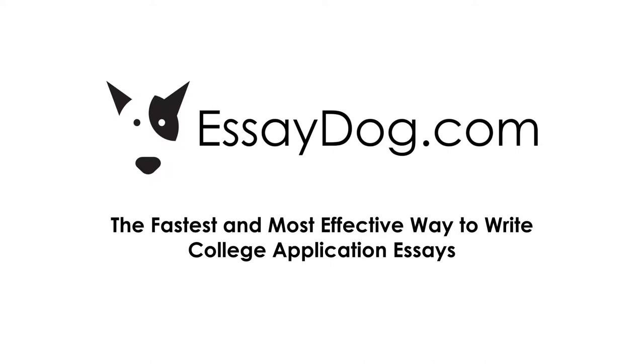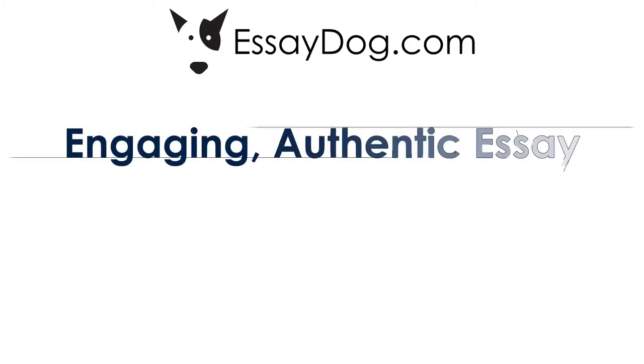Hi, this is Howard Reichman. I'm the president of Essay Dog. Thank you for watching this five-minute demo. At Essay Dog, we help students write an engaging, authentic essay. I say engaging because we want that essay to be distinct from all the other essays the admissions readers are seeing that day.